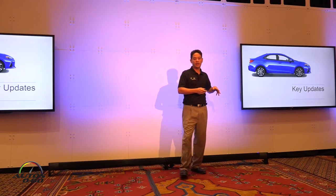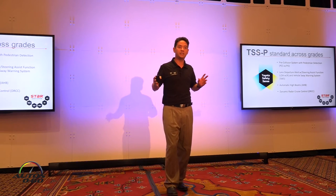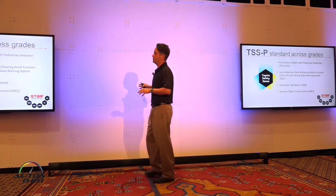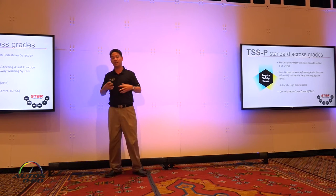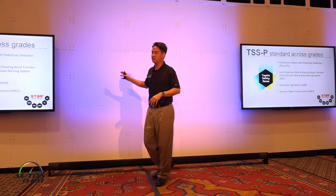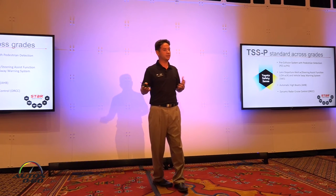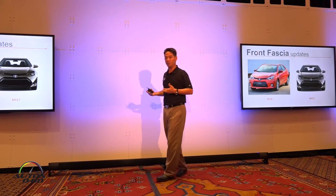Toyota Safety Sense P will be standard on all Toyota Corollas. This is huge because this vehicle starts under $19,000 — in this segment, it's unprecedented to have this level of standard active safety equipment. We're talking about a pre-collision system with pedestrian detection, forward collision warning with automatic braking, lane departure with steering assist, auto high beams, and dynamic radar cruise control. This is a game changer.